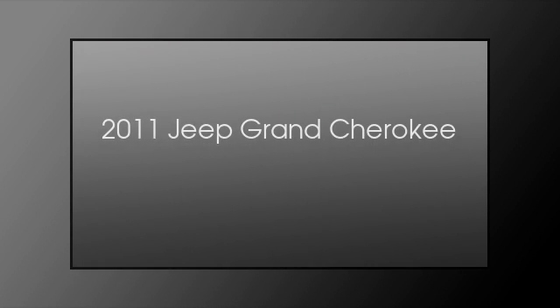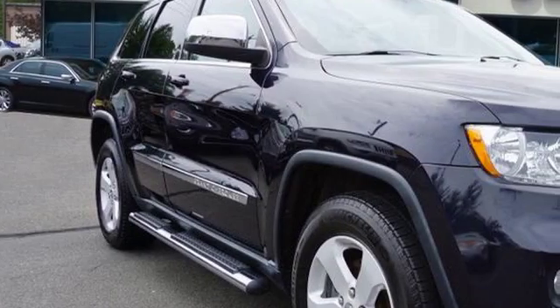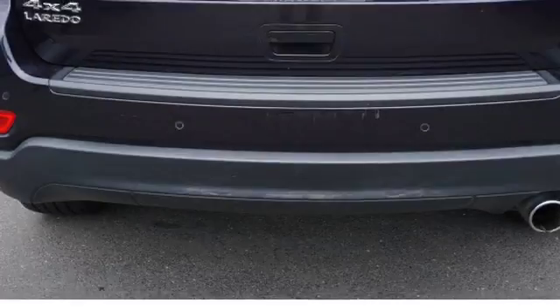This is a 2011 Jeep Grand Cherokee. This SUV has a five-speed automatic transmission and a six-cylinder engine.